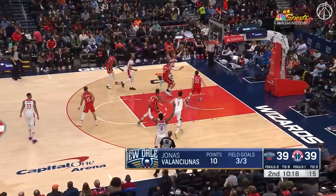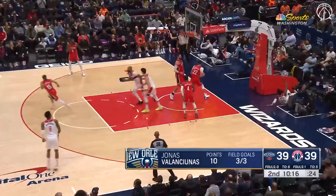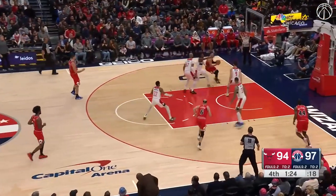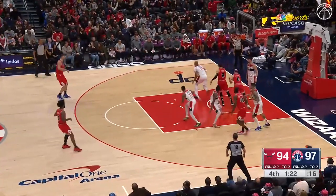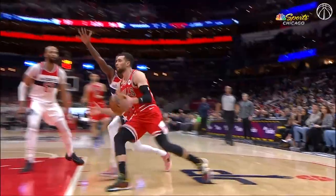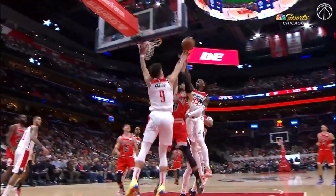DeLon Wright was called for that foul on the crossover. A must-score trip — here comes Levine, downhill on Wright, all the way to the cup. No foul call. Gibson clears it. Getting inside and playing through — they've done that four times and they've got nothing out of it.